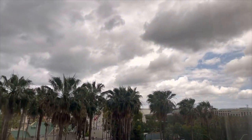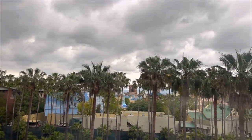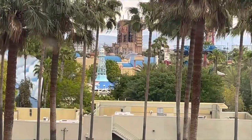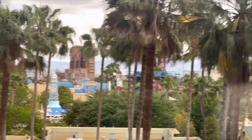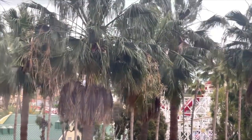Now let's look at our view. I was actually very surprised and happy to have this view. It's not the best view but it's better than looking at the parking lot — we get to see Disney California Adventure at a glance.